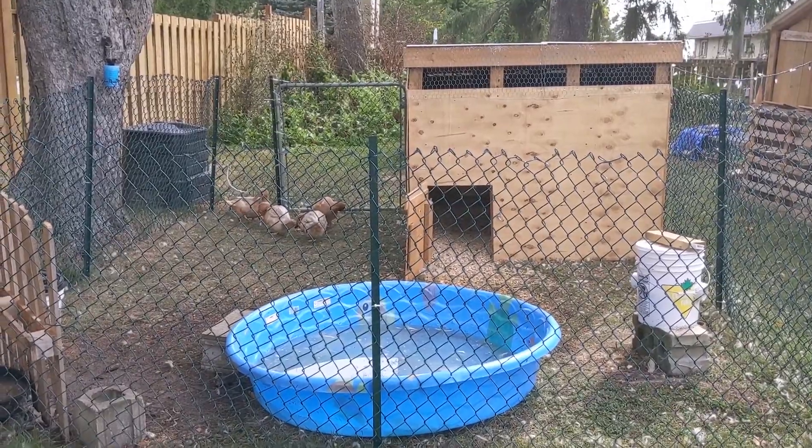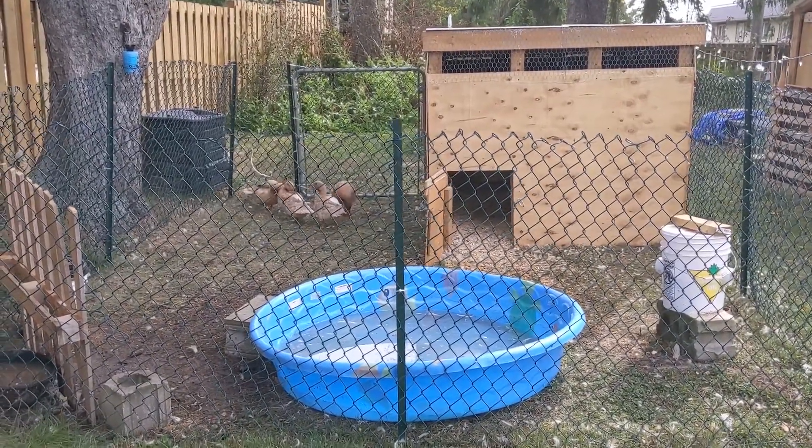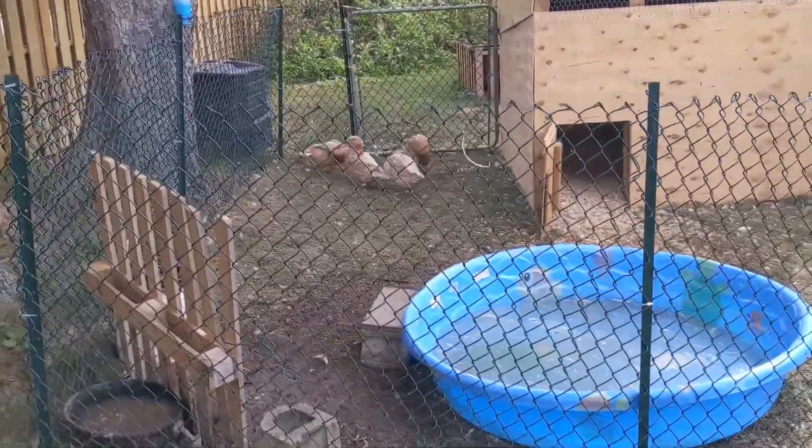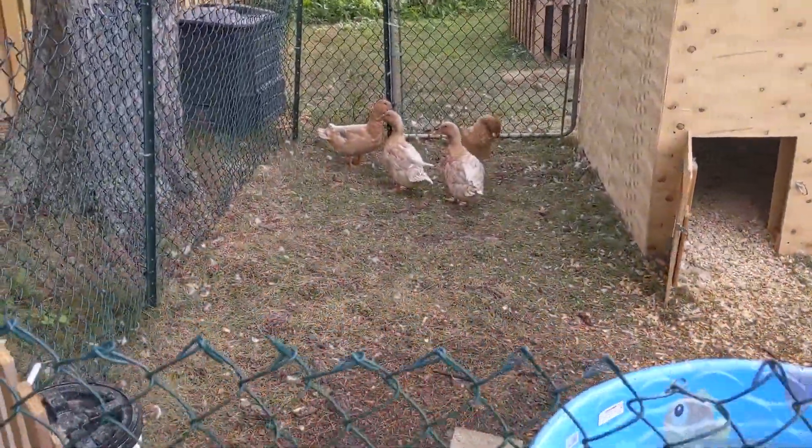As anyone that's been watching the channel knows, these are our ducks. They are the latest addition. They have been fun — no eggs yet, but we're hoping to get some soon.